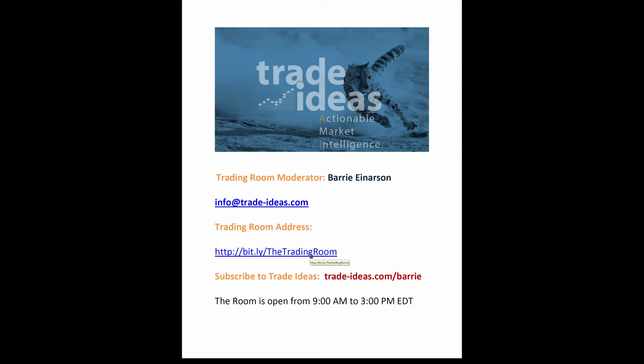The free room is 100% free, and it is open Monday through Friday, 9 a.m. to 3 p.m. Eastern Time. I share my screen and I'm live on the mic. In the email you're getting, you will see a link to my homepage, which has a lot of good information on it, including how to take out a subscription to Trade Ideas using a 15% discount. The discount is good for the first month only or the entire year.